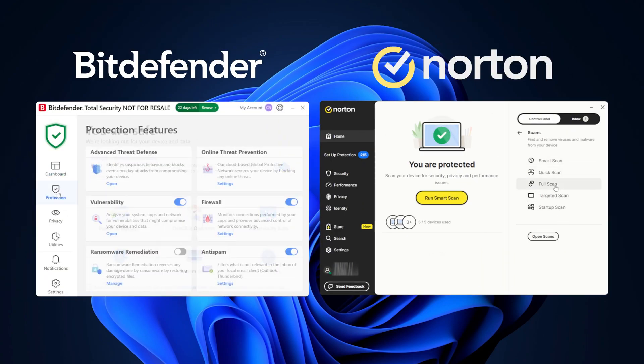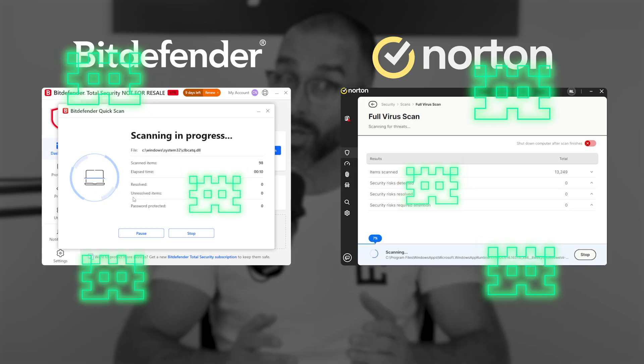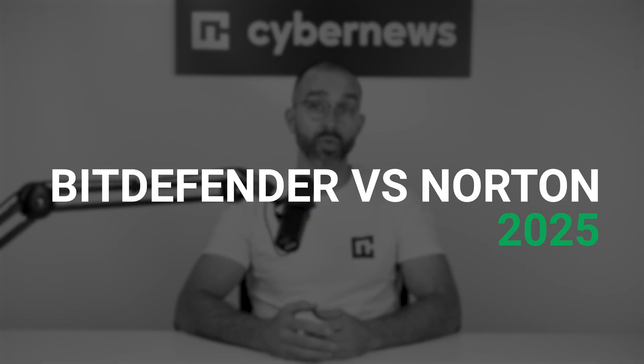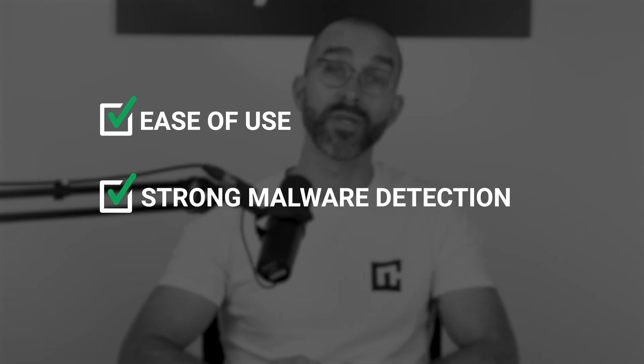Bitdefender and Norton — two providers that have ranked on top lists for years, and with good reason. But with 2025 bringing on a slew of new advanced online threats every day, which antivirus is the cybersecurity powerhouse that you need to stay safe? In today's updated Bitdefender versus Norton 2025 comparison, I'll investigate every nook and cranny of these apps to see which one is easier to use, offers stronger malware detection, and includes more features.